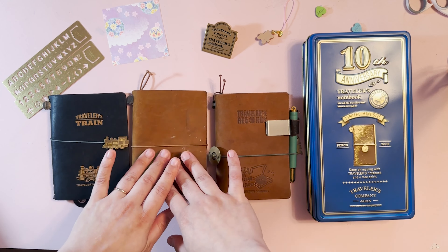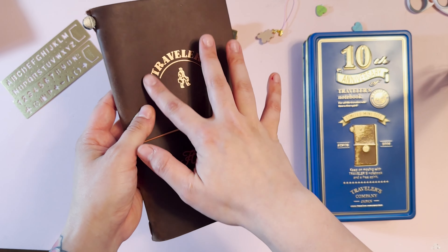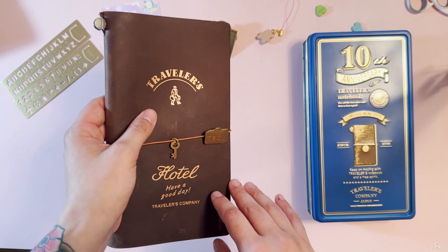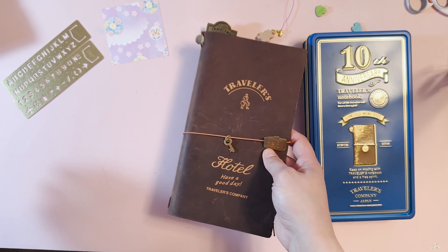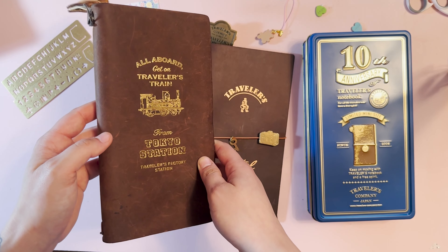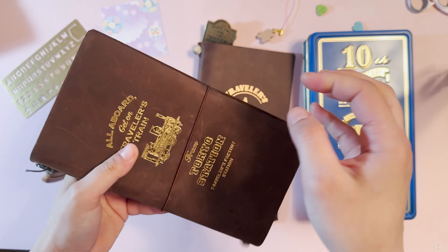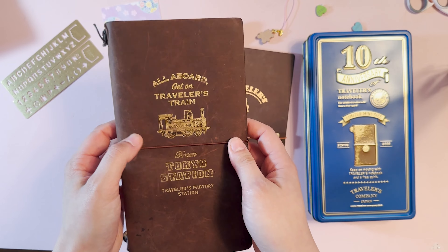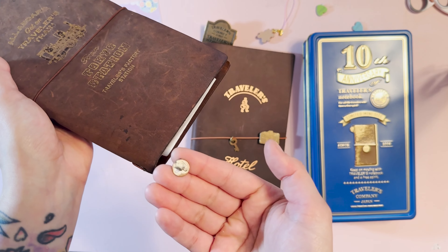We also have the Traveler's Factory Airport edition with a little baby tag — it's a brown color. I have a number of browns I'll show in a moment. It also has a chain I tied on because it somehow unhooked itself and I wasn't about to lose it. Next is the Traveler's Hotel — it comes with a little trunk that says TRC and a little key. This also has rose gold, so I literally just lied when I said the Kyoto was the only one — just ignore me.